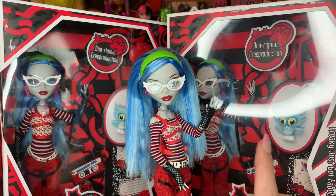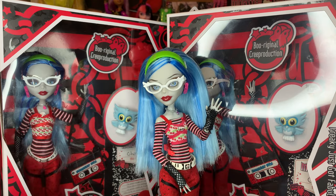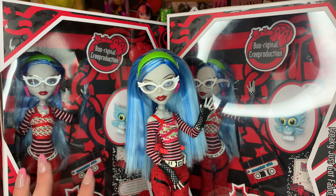In today's video, y'all, we got our claws on the new Monster High Reproduction Wave 2 Ghoulia Yelps doll. This is a doll that I'm so beyond excited for. I've been loving the original Ghoulia doll's design since ever since I could remember. I feel like this doll has always been super ingrained in my head.